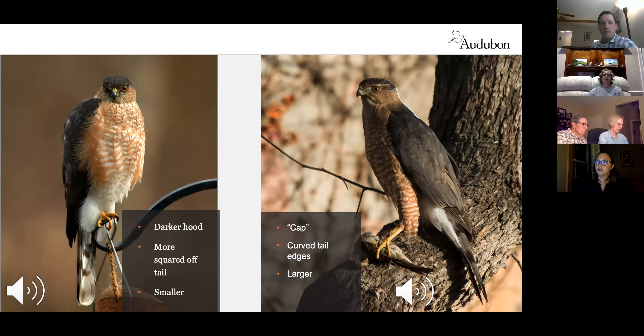Sharp-shinned hawks typically have a darker hood that goes down the back of their head, and their tail is more squared off with sharp corners. Their calls are also different — very high-pitched and squeaky.